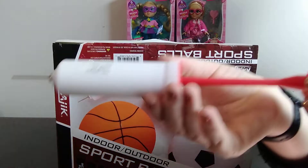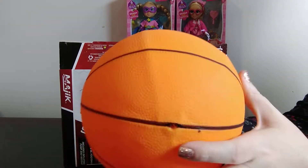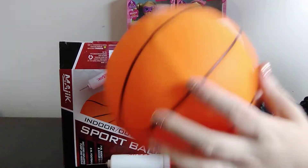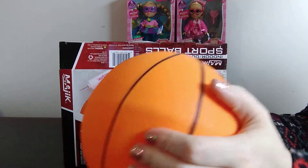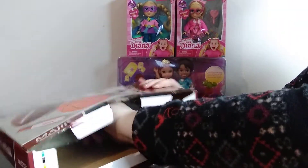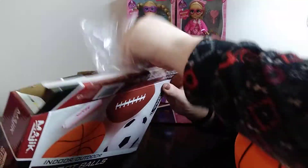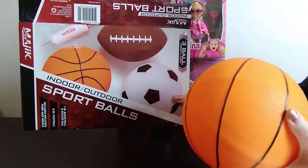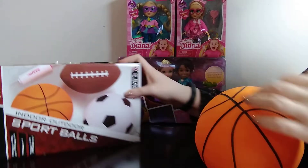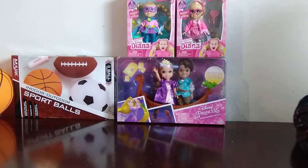I had my oldest son pump one of them up just so you could see, and they are actually pretty sturdy for the price — very good balls. I was very surprised. Here's the football and the soccer ball. I know there's at least one more of these boxes in my store, so I'm definitely going to get the other box. That's a great item for a two to four year old boy.